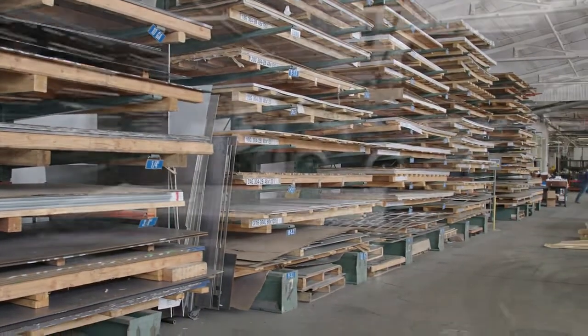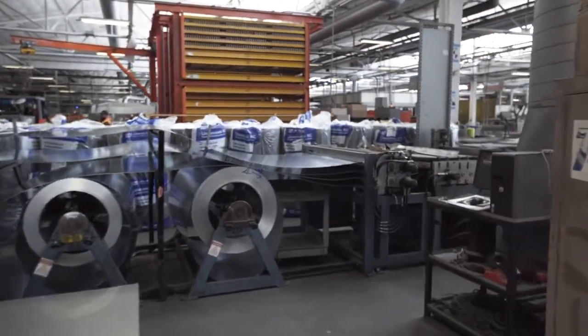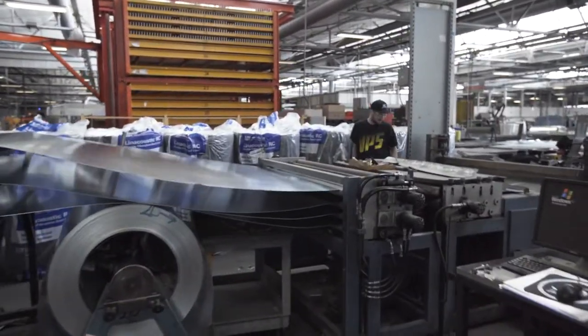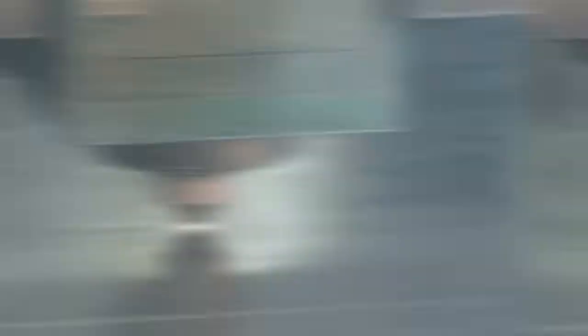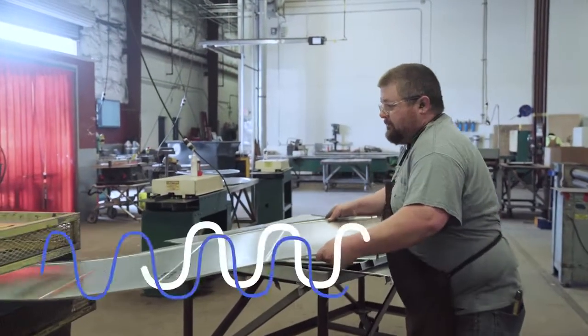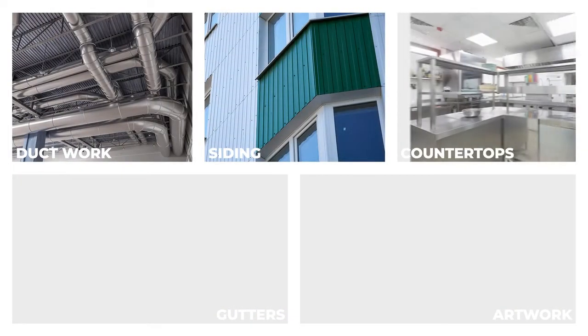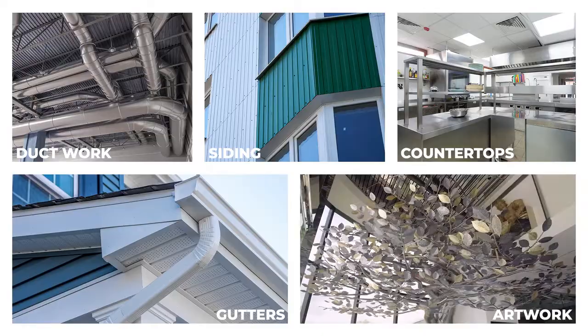Every piece of sheet metal starts out as a raw material. Then, through a process of rolling, these metals are turned into flat sheets of various thicknesses. Once in a sheet, workers can cut, fold, mold, and groove the metal into a final product like ductwork, siding, countertops, gutters, or even artwork.